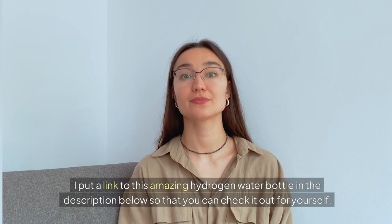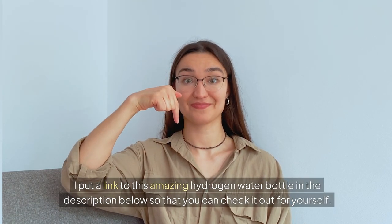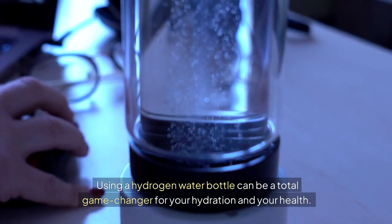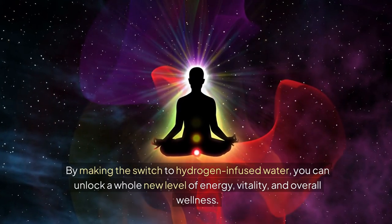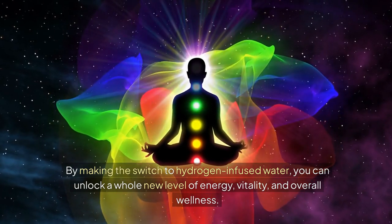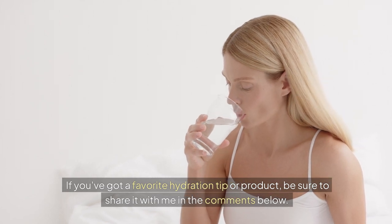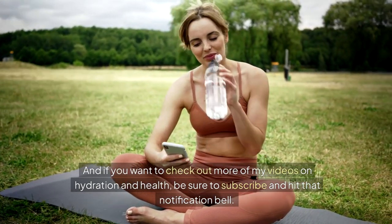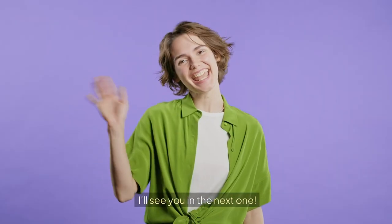I put a link to this amazing hydrogen water bottle in the description below so you can check it out for yourself. Using a hydrogen water bottle can be a total game changer for your hydration and your health. By making the switch to hydrogen-infused water, you can unlock a whole new level of energy, vitality, and overall wellness. If you've got a favorite hydration tip or product, share it with me in the comments below. And if you want to check out more of my videos on hydration and health, be sure to subscribe and hit that notification bell. I'll see you in the next one.